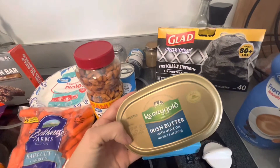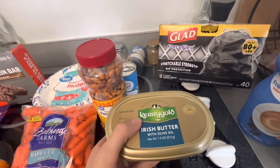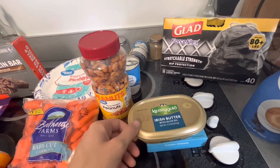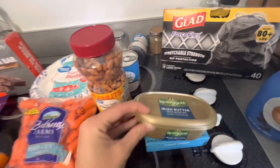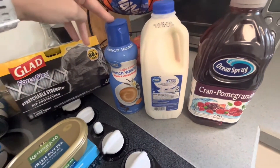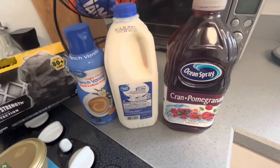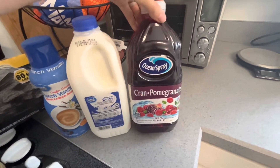We needed some more butter because for group this past week I made some banana bread — I had some bananas going bad — and we used an ungodly amount of butter, so I had to restock. Then the last couple of things: some coffee creamer for Dylan and just half a gallon of milk because we still have some from Sam's.